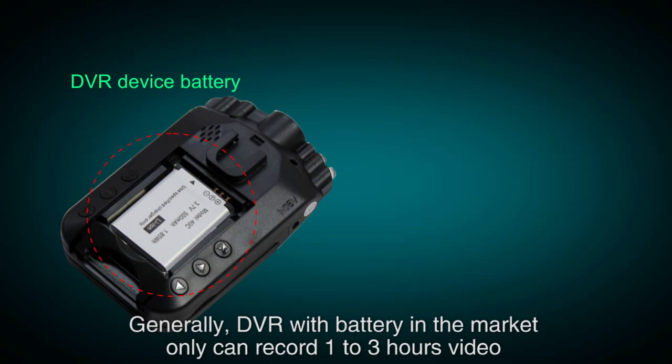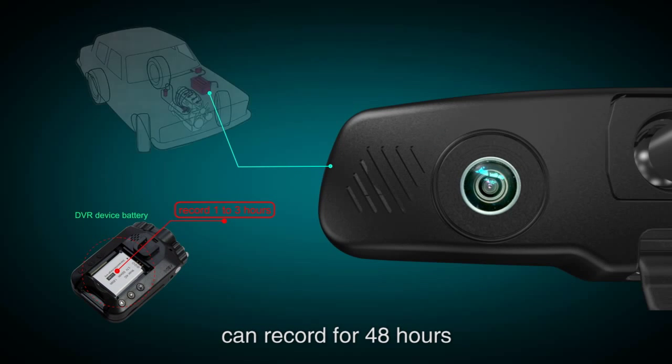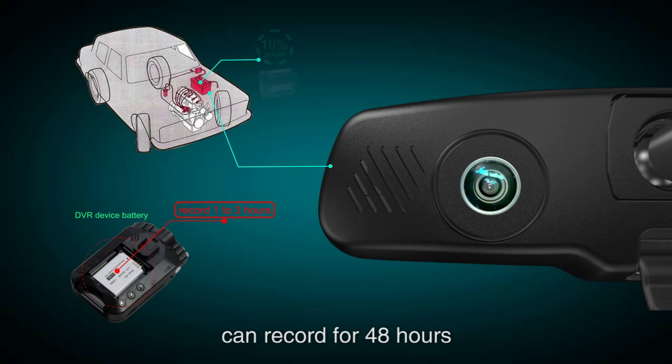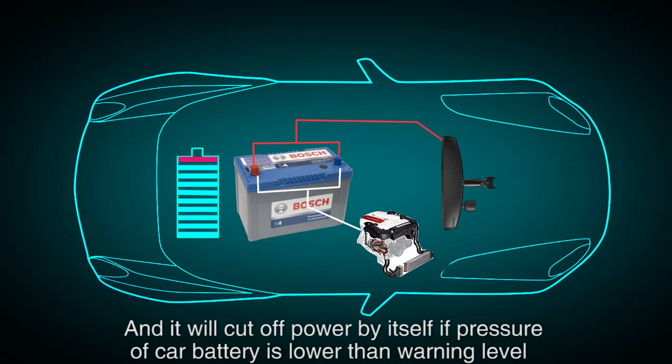General DVR devices with batteries on the market can only record 1 to 3 hours of video. However, our DVR mirror uses only 10% of the car battery's power and can record for 48 hours. It will also cut off power by itself if the car battery pressure drops below the warning level.